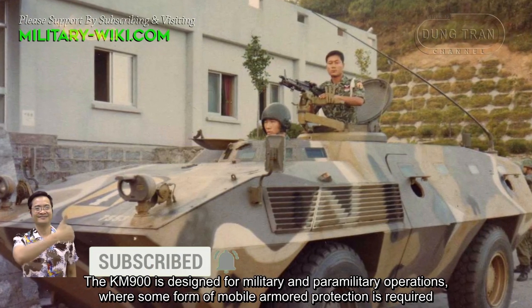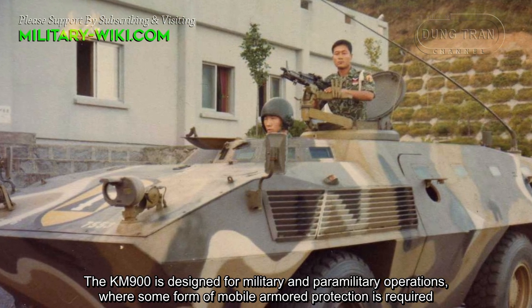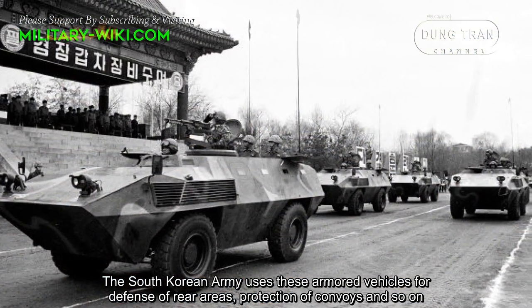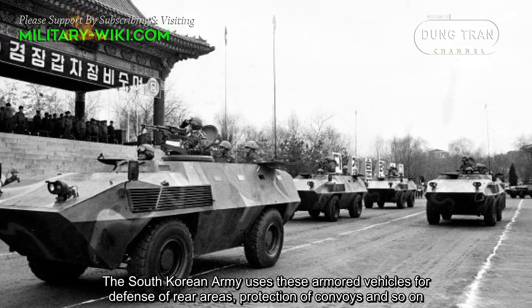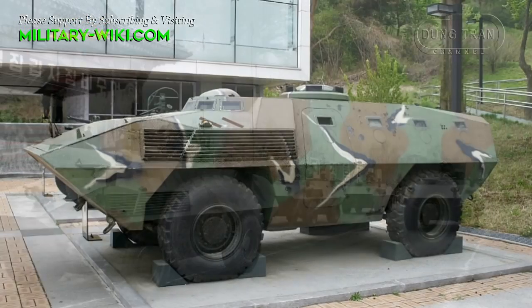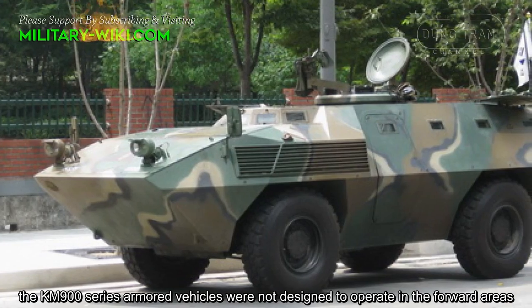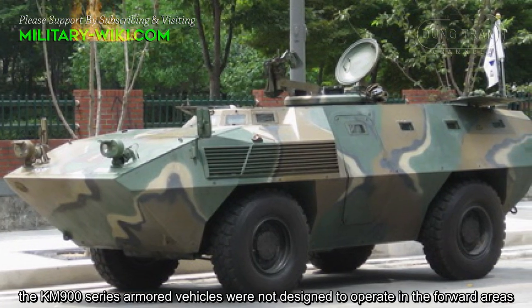The KM-900 is designed for military and paramilitary operations where some form of mobile armor protection is required. The South Korean army uses these armored vehicles for defense of rear areas, protection of convoys, and so on. Due to their limited armor protection and cross-country mobility, the KM-900 series armored vehicles were not designed to operate in forward areas.